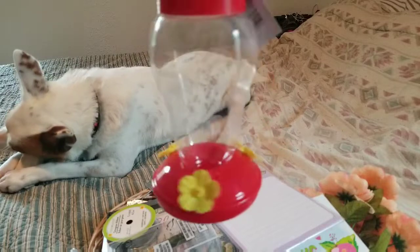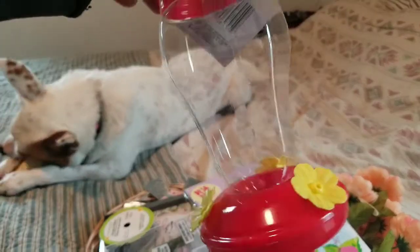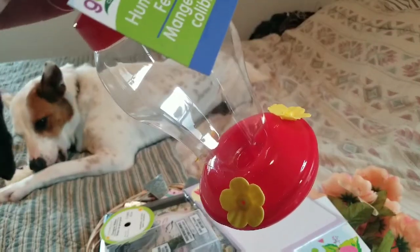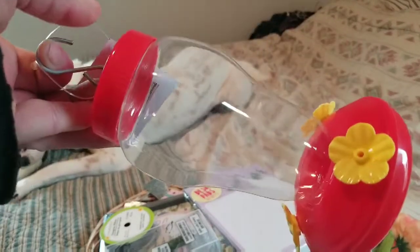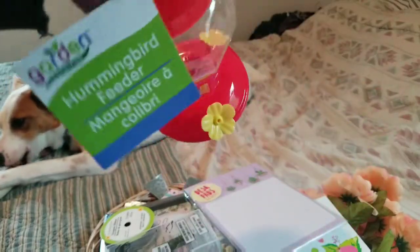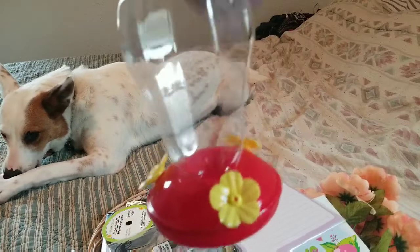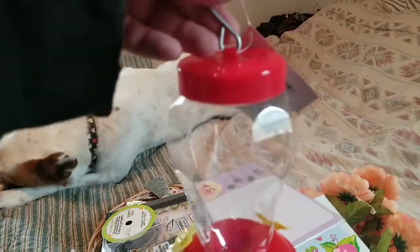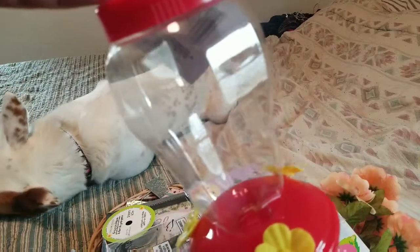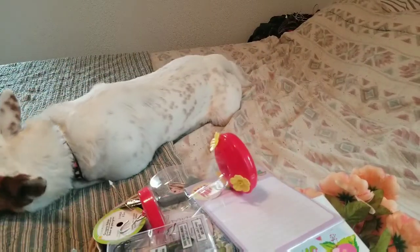My store got the hummingbird feeders back in, so I did get another one. Last year I was really enjoying seeing them, and one of mine broke and smashed into pieces. This is I think the second or third one I've bought for this season. I also bought some hummingbird nectar without the red dye — that's very important, because the red dye kills hummingbirds. I don't know why they put it in there, but I got one of those.